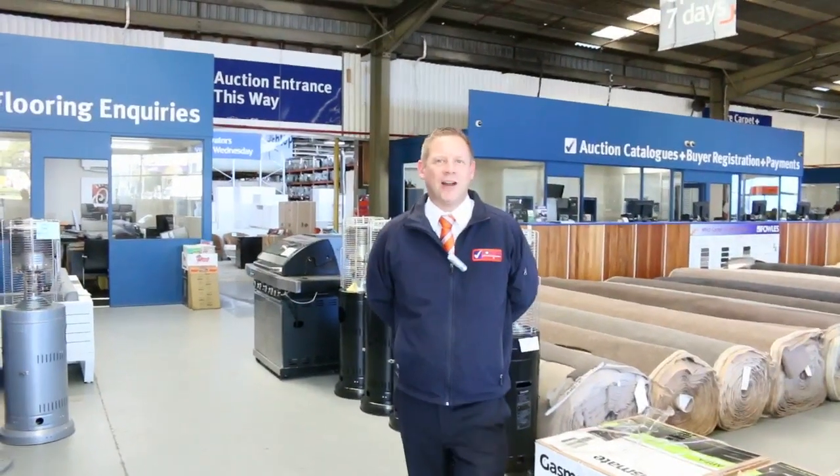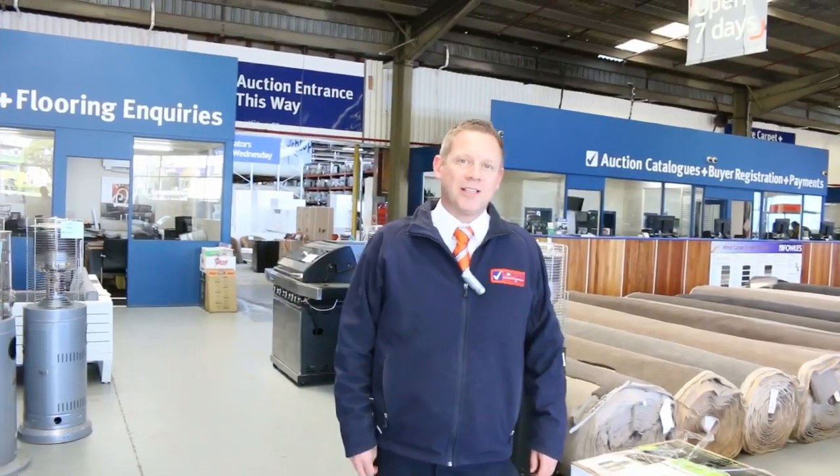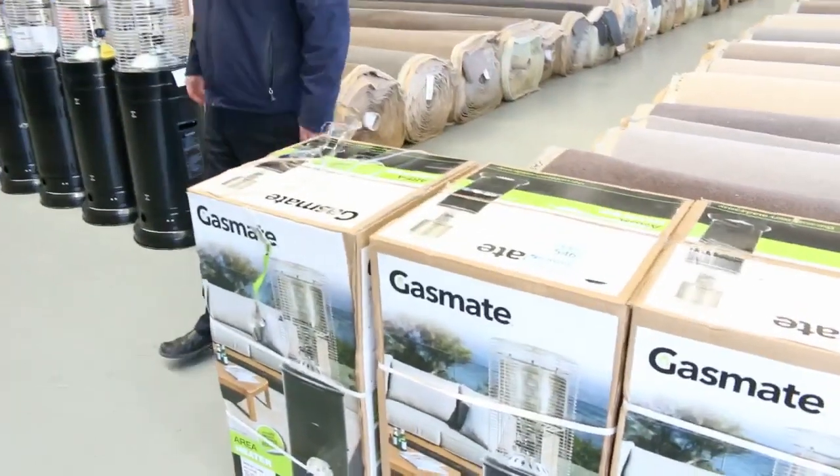Hi, I'm Liam from Fowles, and welcome to the Home Renovators Auction Preview for Wednesday the 27th of September 2017 at 10am. We've got a massive one in for you again — around 550 lots.